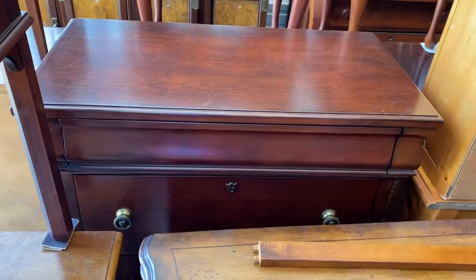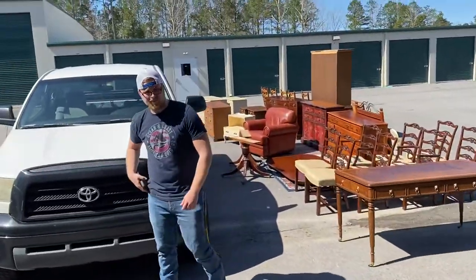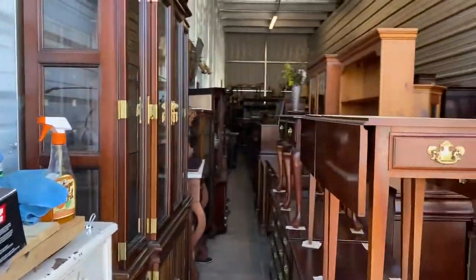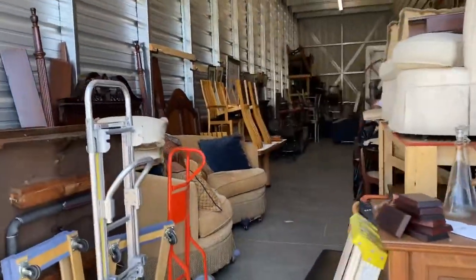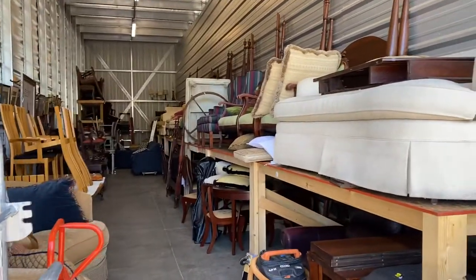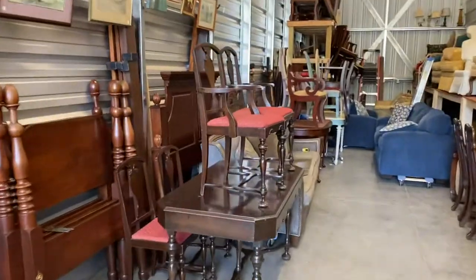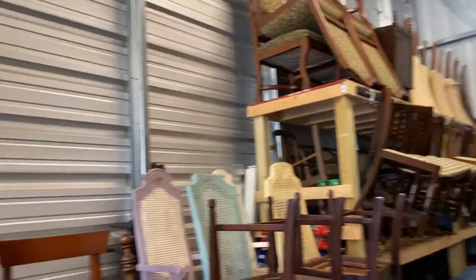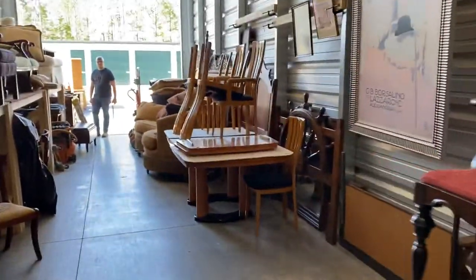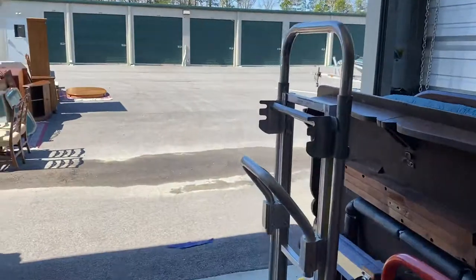We've also got a Bassett chest of drawers in the back. If you haven't seen our warehouse before, this is kind of what it looks like — we're always completely full of furniture. We've got five rows of furniture and a bunch of stuff on the back shelf. We were here all morning clearing this side to put the new stuff in. We've got tons and tons of nice quality furniture. Thanks for watching — I'll get everything posted in the next day or two, so stay tuned. If you have any questions, call me.